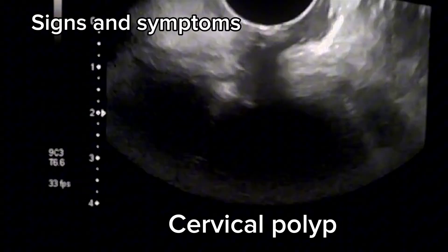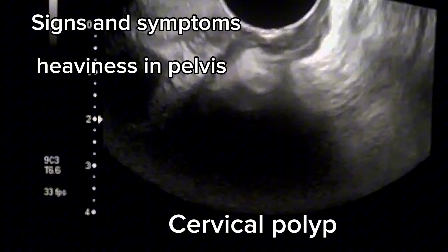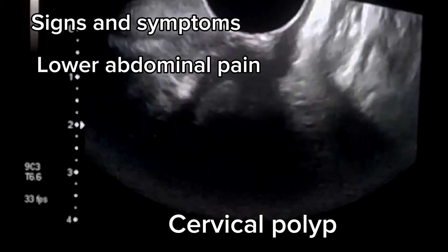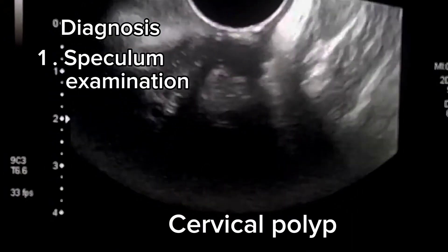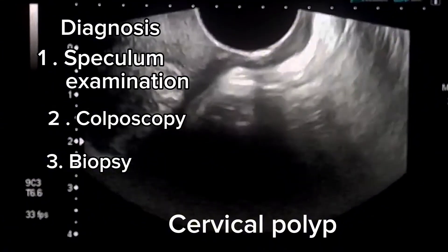Signs and symptoms also include pain in the vagina, pressure or heaviness in the pelvis, painful urination, vaginal itching, and lower abdominal or pelvic pain. Diagnostic methods include speculum examination, colposcopy, and biopsy.